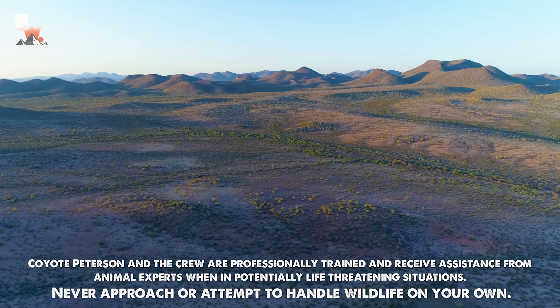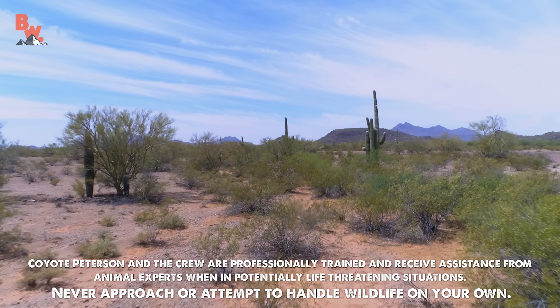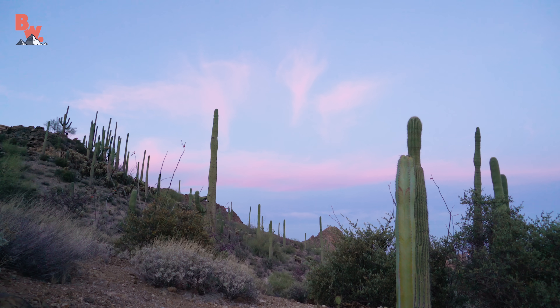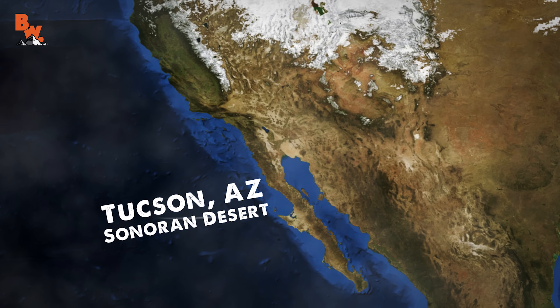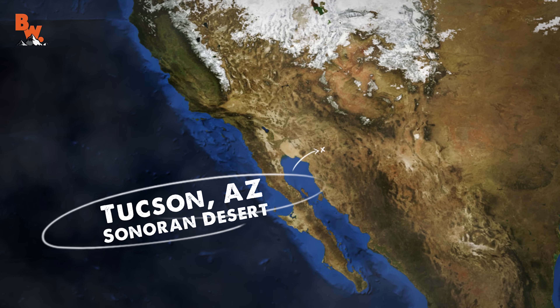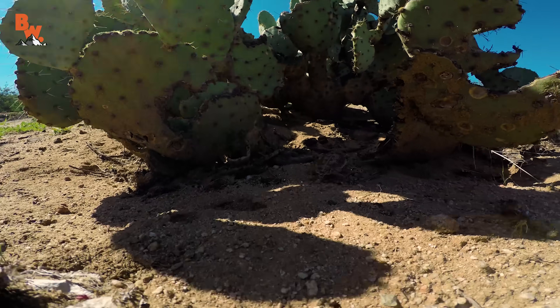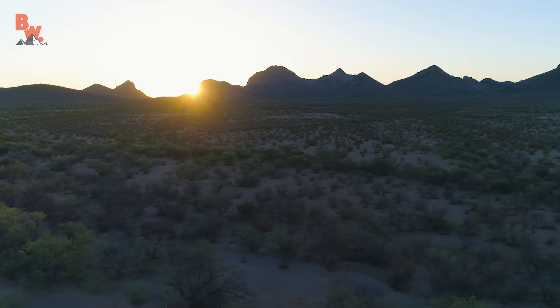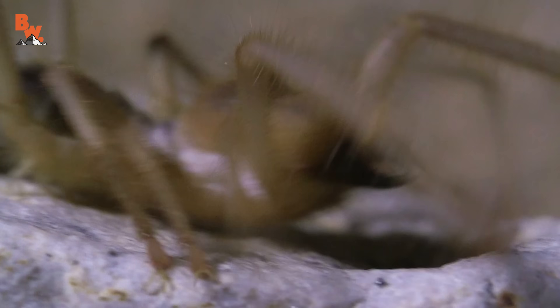From a bird's eye view, the Sonoran Desert looks like nothing more than a scattering of rocks and sparse plants. But we all know by now that it is alive with animals. During the daylight hours, these creatures stay hidden, doing their best to avoid the scorching sun. Yet when this glowing orb disappears behind the mountains and darkness sets in, a menagerie of creepy-crawly nightmares emerge from the shadows.